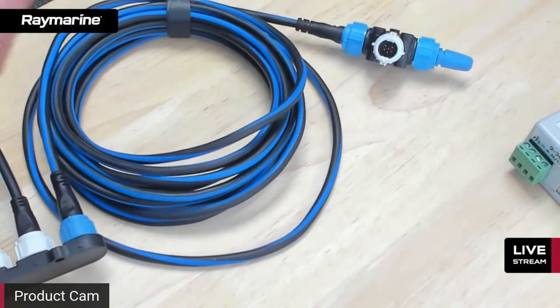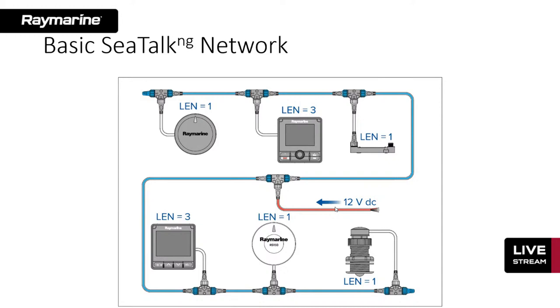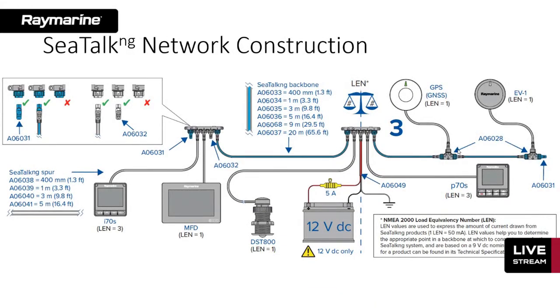Here's a more complex diagram — don't get overwhelmed by it. We've built a SeaTalk NG network using a couple of five-way connectors, some T-connectors, with a blue terminator at each end defining the endpoints of the network. In between, there are I-70 displays, multifunction displays, some Axioms, and a smart transducer. It makes a very easy installation — a quick and convenient way to run data down the length of the boat. It snaps together, locks, is waterproof, and is keyed so you can't mess up the connections.